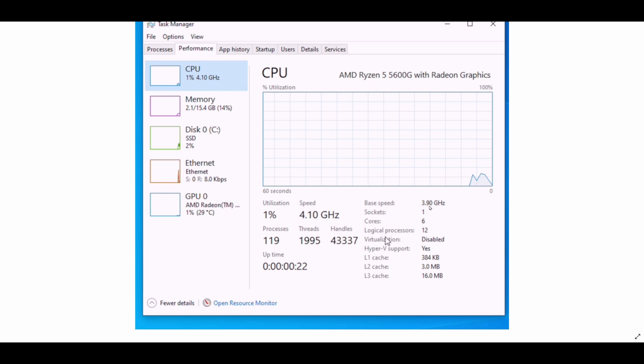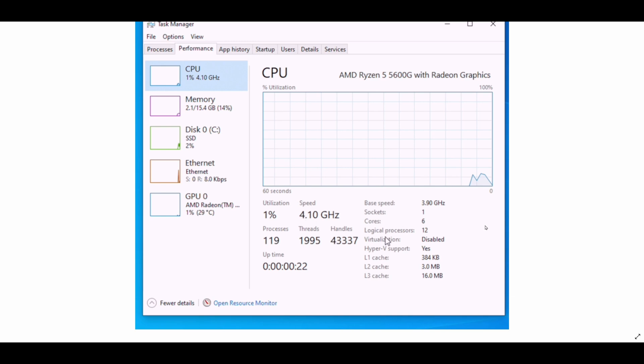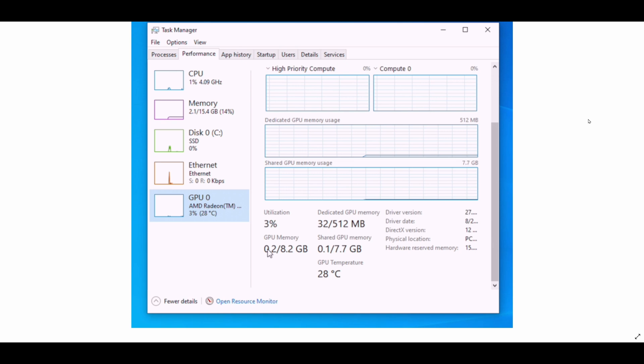Here's a picture of the task manager. The 5600G is running at stock, base 3.9GHz, and even on the desktop it was hitting 4.10 gigahertz. The RAM, with XMP enabled, was running stably at 3,600 megahertz with 16GB total. You can see the hardware reserved is 623 megabytes — that's because some of it is being reserved for the iGPU. Under dedicated GPU memory, it's only allocating 512 megabytes, just over half a gigabyte, for the integrated graphics.